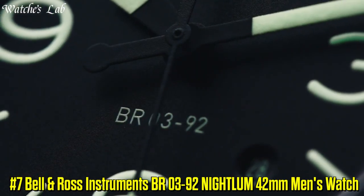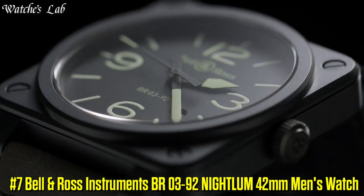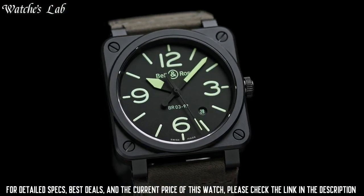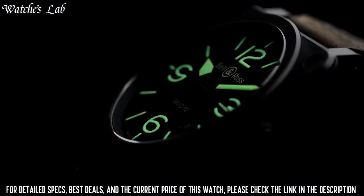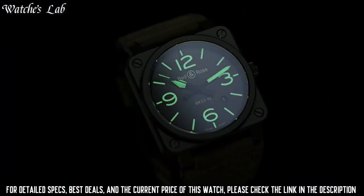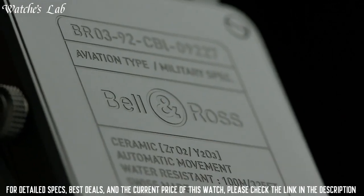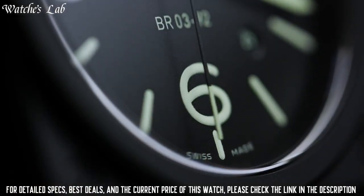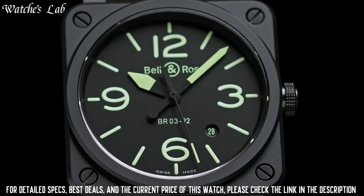Number 7: Bell and Ross Instruments BR03-92 Nightlum 42mm Men's Watch. Scratch-Resistant Sapphire Crystal, Solid Case Back, Case Dimensions 42mm x 42mm, Case Thickness 10mm, Strap Width 32mm, Tang Clasp, Water Resistant at 100m or 330ft.